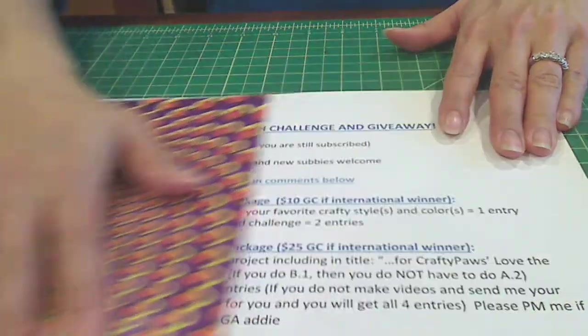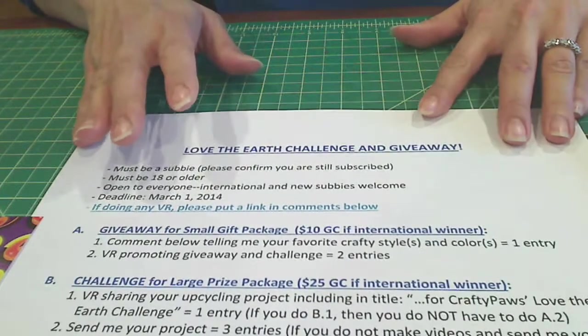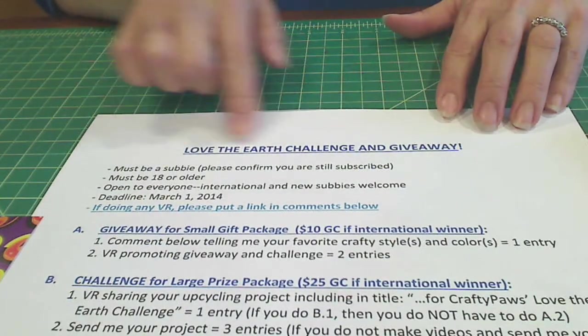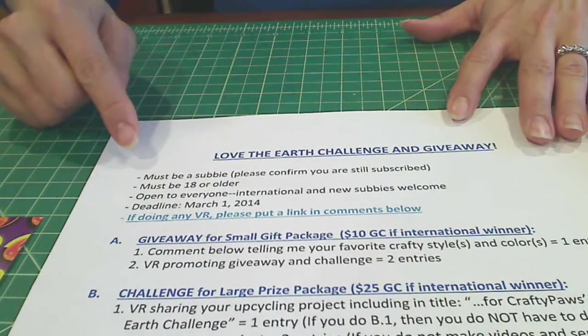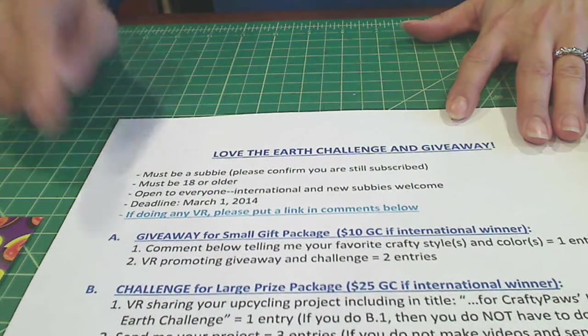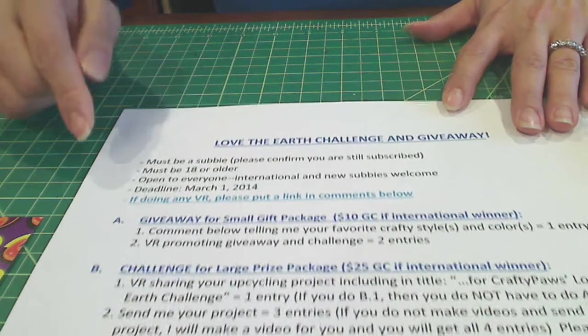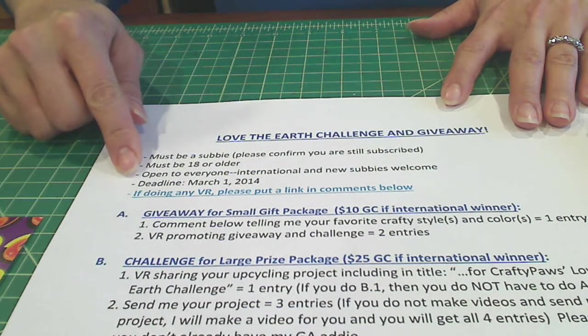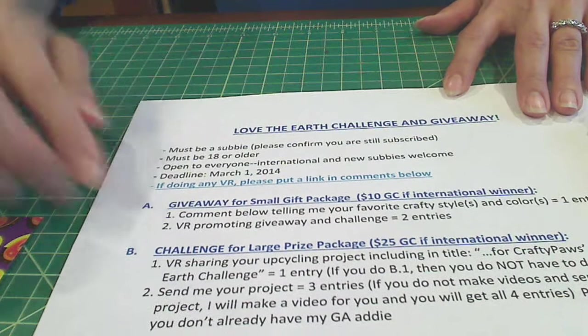My challenge is called 'Love the Earth' — that's the title of the challenge and giveaway. You must be 18 years or over and be a subscriber. It's open to everyone, international and new subscribers most welcome. The deadline is March 1st, so there's hopefully plenty of time. There are two parts to it.